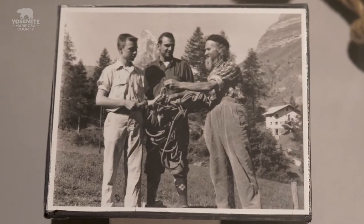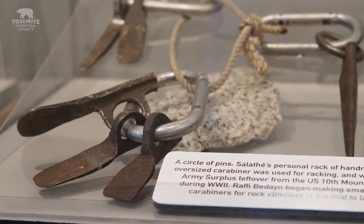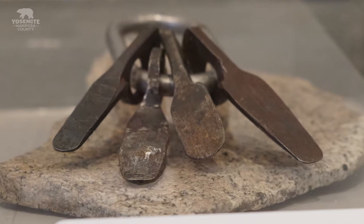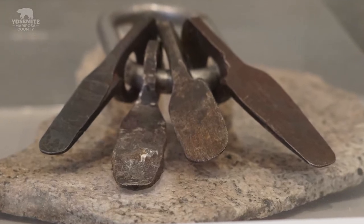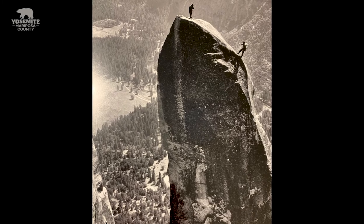He started climbing after World War II at age 46. He made the first hard steel pitons with Ford Model A axles. Salathé and Ax Nelson used these pitons to climb the Lost Arrow chimney in 1947, taking four and a half days.